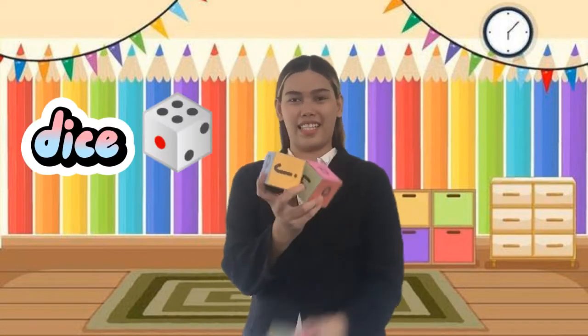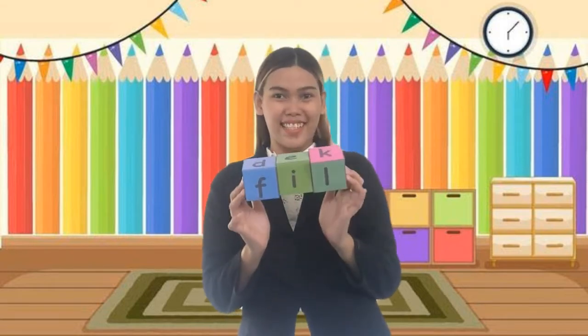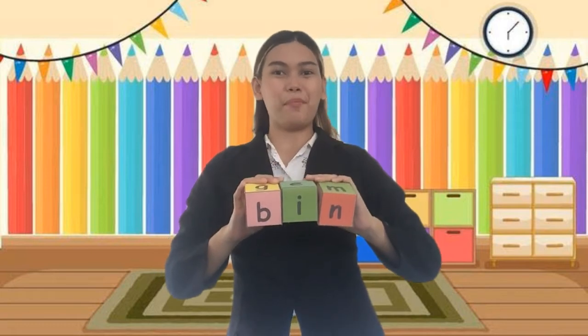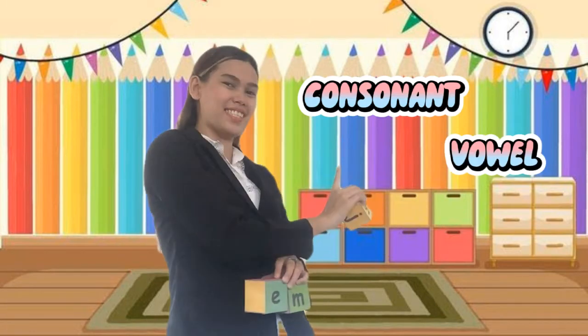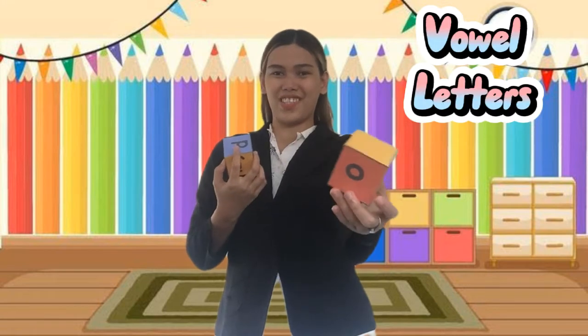I have here a dice. Can you tell me what is this? A dice. Very good. What have you observed with these dice? There are lots of letters, right? These materials can help us to read CV blends. Do you know what is CV? Consonant vowel. Everybody say consonant vowel.